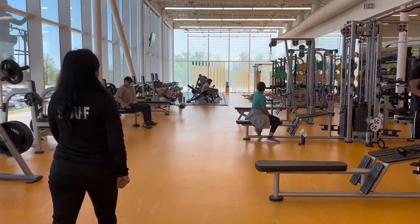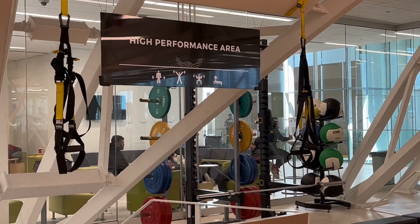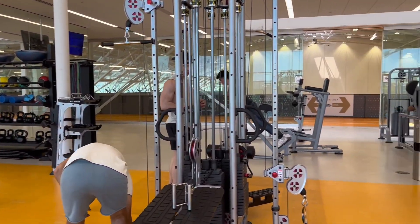First off, we have a fitness center equipped with state-of-the-art equipment. Whether you are a beginner or an experienced athlete, you will find everything you need to achieve your fitness goals.